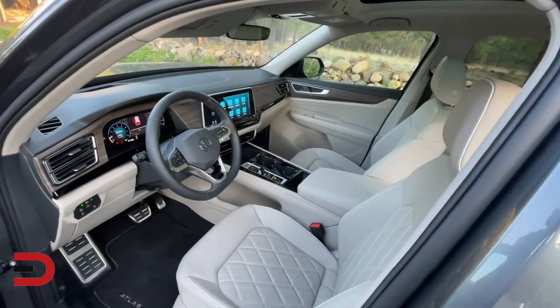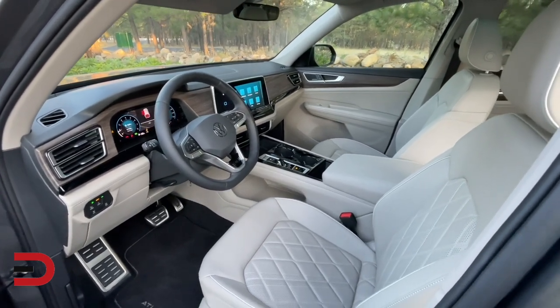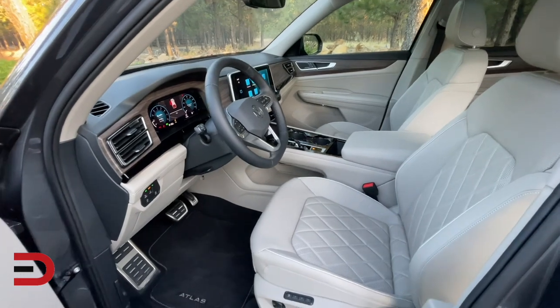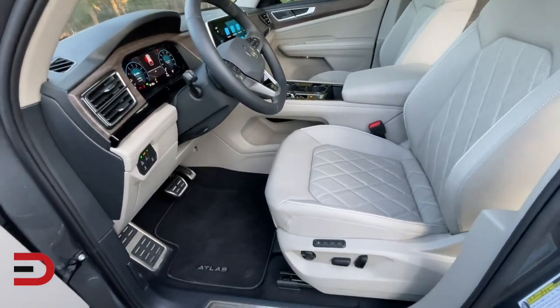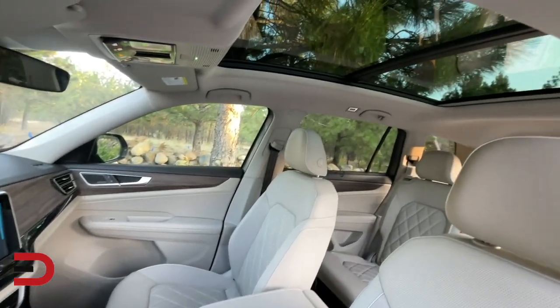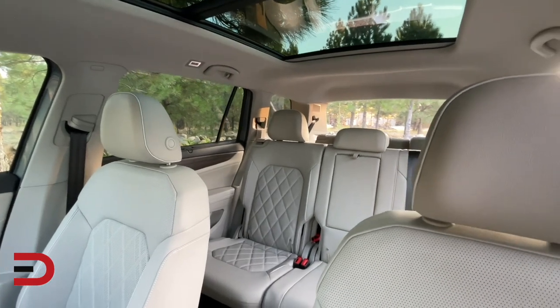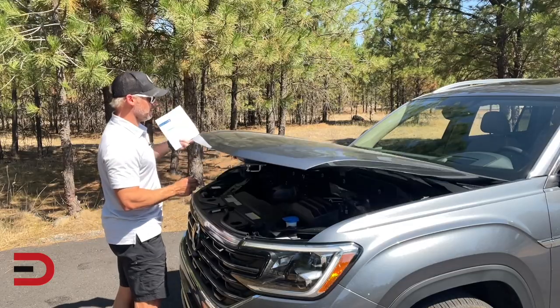Another one of the big selling points for my wife was how spacious it was in the cabin. That under-storage beneath the transmission shifter was a big plus for her, along with the cubby holes and the overall spacing between passengers — driver's seat, passenger seat, as well as those in the back. If mom says it's okay, thumbs up all the way around.